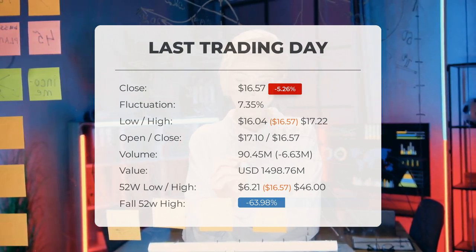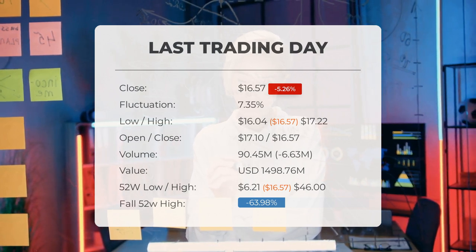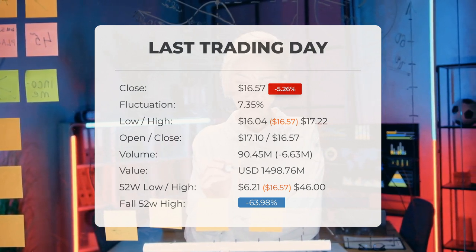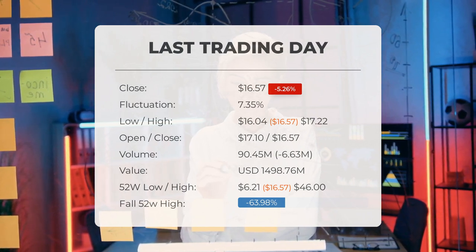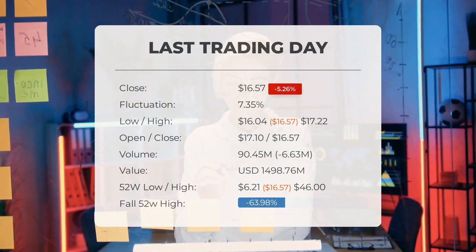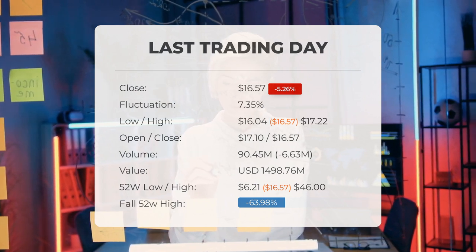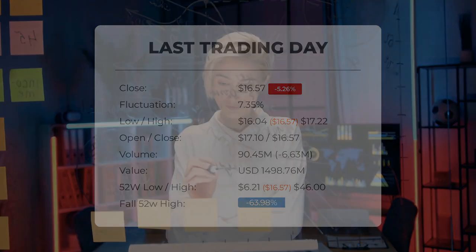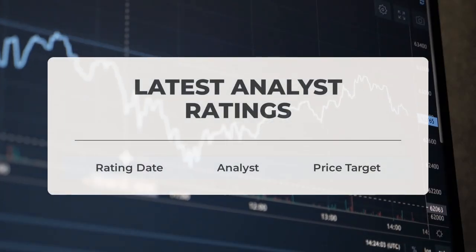On the last day the trading volume fell by minus 7 million shares, and in total 90 million shares were bought and sold for approximately $1.50 billion. In the last 52 weeks the highest price of the ETF was $46.00 and the lowest price was $6.21. Right now the price is 63.98%, or $29.43, below the 52-week high, and 95.62%, or $361.67, below the all-time high of $378.24 set on November 26th.